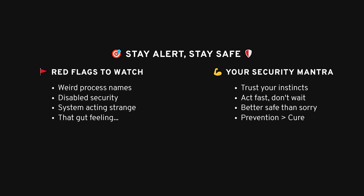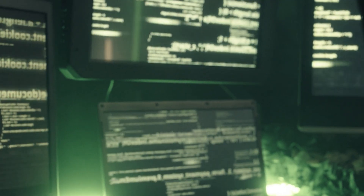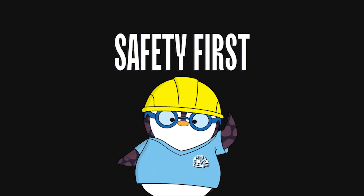In the end, dealing with malware is never fun, but being aware of the signs and knowing how to react can save you from a lot of headaches. If something looks suspicious on your computer, don't ignore it — whether it's strange processes, disabled security settings, or even just a gut feeling that something isn't right. Take action quickly. Now you know how to check if your PC's been hacked. Stay safe out there — your security matters.